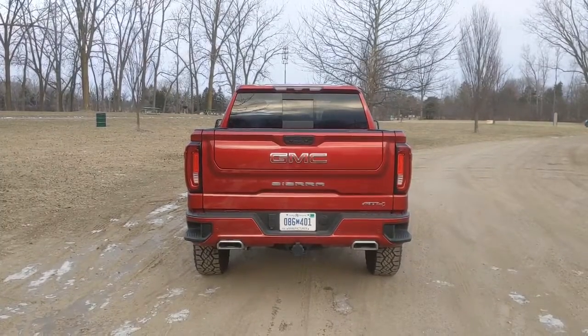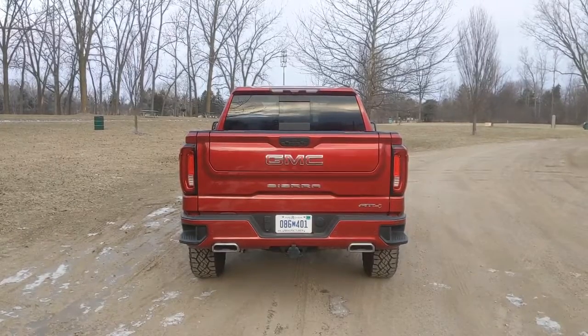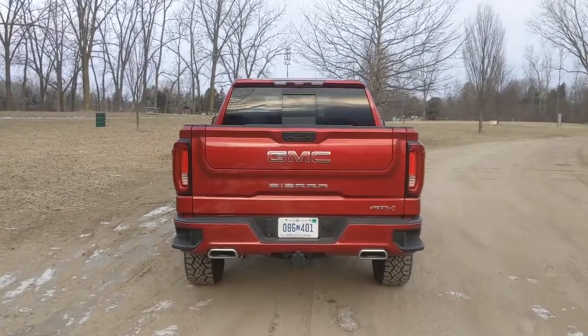Hey everybody, it's Greg Migliore and in this Autoblog Shortcut, I'm going to show you how the 2022 GMC Sierra Multi-Pro Tailgate works. So let's check it out.